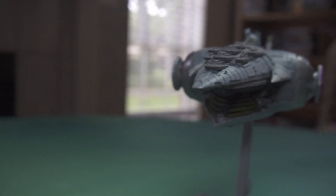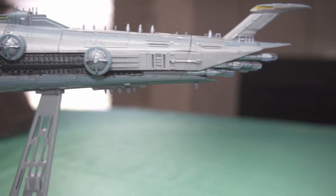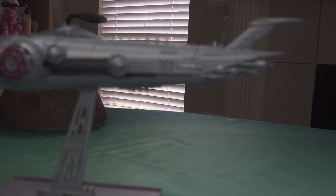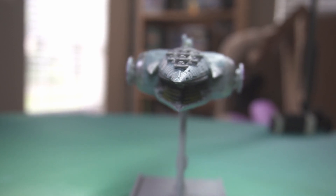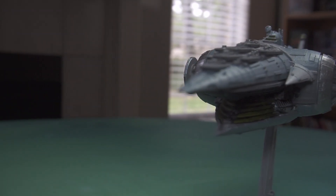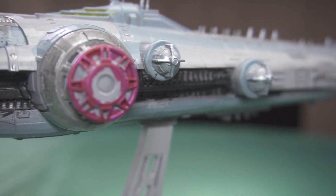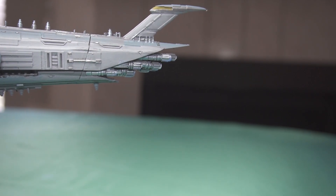That is from the first paragraph of the Subjugator Class Heavy Cruiser Wikipedia article, and I have to ask: how does a ship be a Heavy Cruiser, Battleship, Dreadnought, and Star Dreadnought all at the same time? Looking past Star Wars' predilection for weird conventions when naming starship classes, this ship was truly terrifying in its heyday.